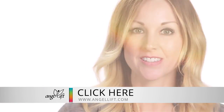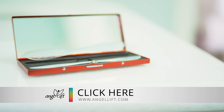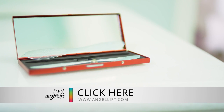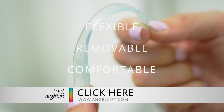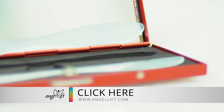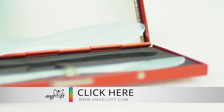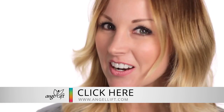Stop thinking about those expensive creams and dangerous injections. Try AngelLift today. We are so confident you will be happy with AngelLift, we have an absolutely risk-free 60-day guarantee. For greater lift, ask your doctor about AngelLift Prescriptive. Go online at angellift.com to order within the next 5 minutes and receive a free gift for a limited time only. The only thing you have to lose are those wrinkles.